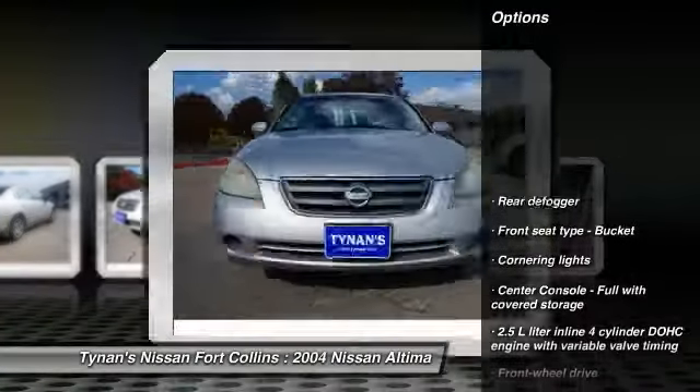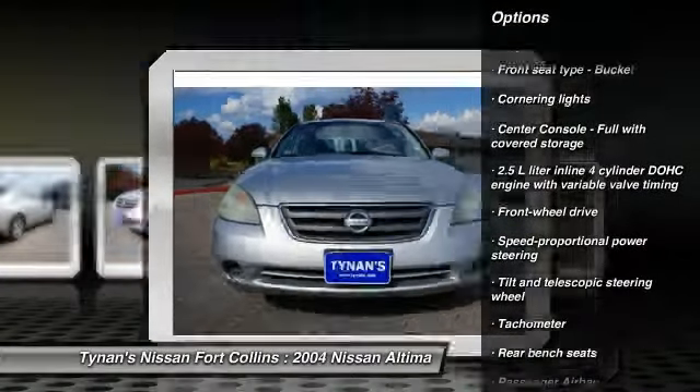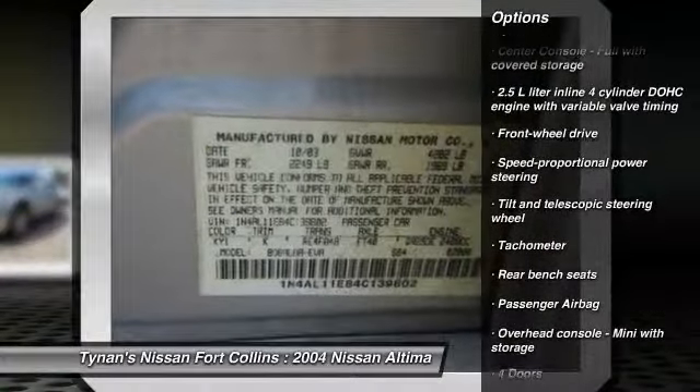Here are some of this vehicle's great options: Front Wheel Drive, Passenger Airbag, Speed Proportional Power Steering, Tachometer, Privacy Glass.